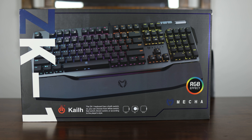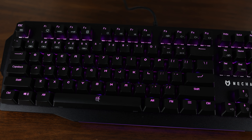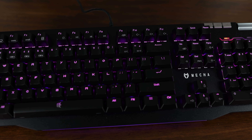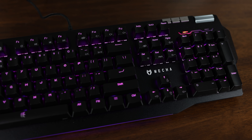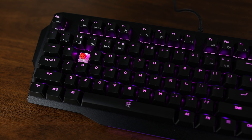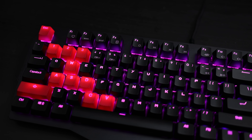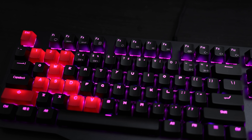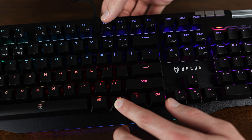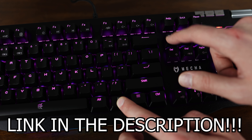Before that, this video is brought to you by the Wismac ZK-1. The ZK-1 is an RGB mechanical keyboard equipped with KaleBox linear switches, a detachable magnetic palm rest, a 1000 Hz polling rate for maximum speed, and multimedia keys to easily adjust the volume of your PC. It's also built with a high-quality aluminum frame, and the switches are rated for an incredible 80 million clicks of durability. It's incredibly customizable, allowing you to replace each individual key and set different lighting profiles for the keys, as well as the RGB bar below to match your setup. So if you're looking for a high-quality and affordable mechanical keyboard, be sure to click the link in the description below.